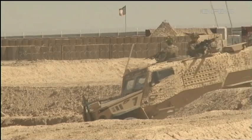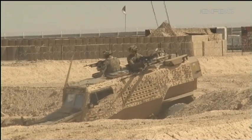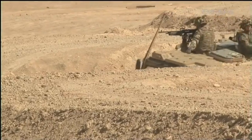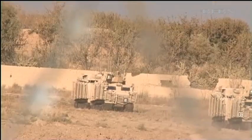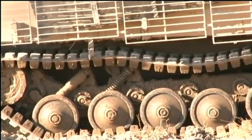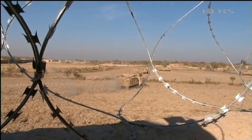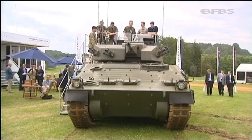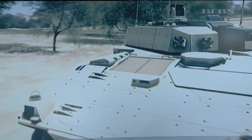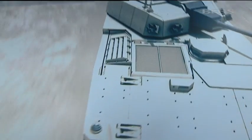On the ground, the big changes are in force protection. The Foxhound will be the new battle-ready light vehicle, replacing the Snatch Land Rover. It's unclear which of the other vehicles bought especially for Afghanistan will survive the defence cuts, but each brings its own specialist edge. There are improvements planned to heavy armour too. At 50% bigger than a Warrior, Scout is currently in the development stage.